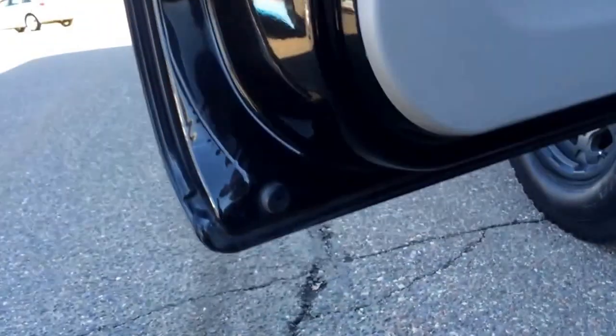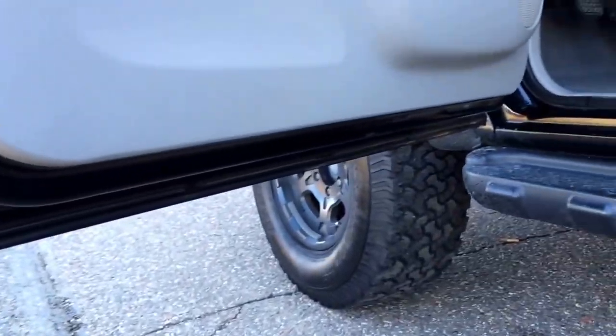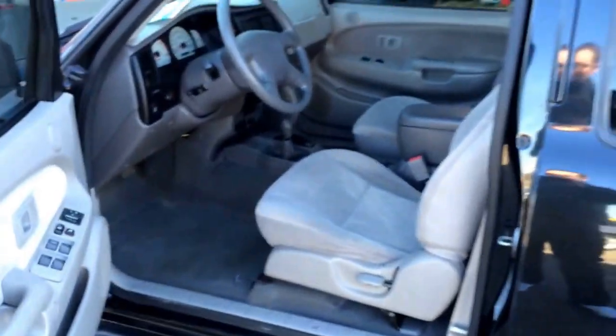Showing the bottoms of the doors — they are all that clean, and the truck is perfect. Thanks for watching.